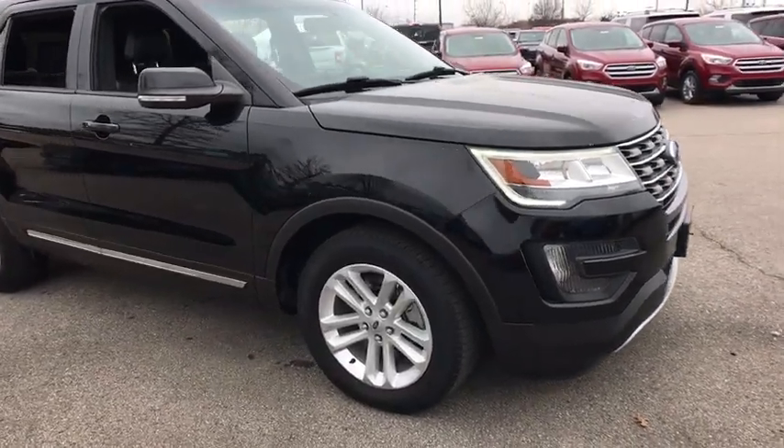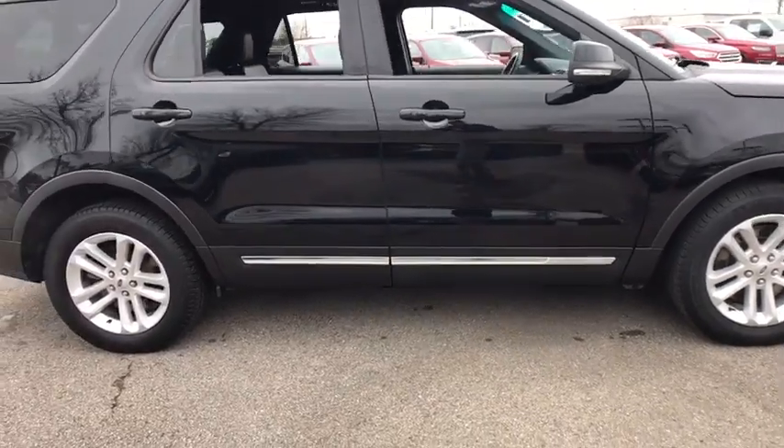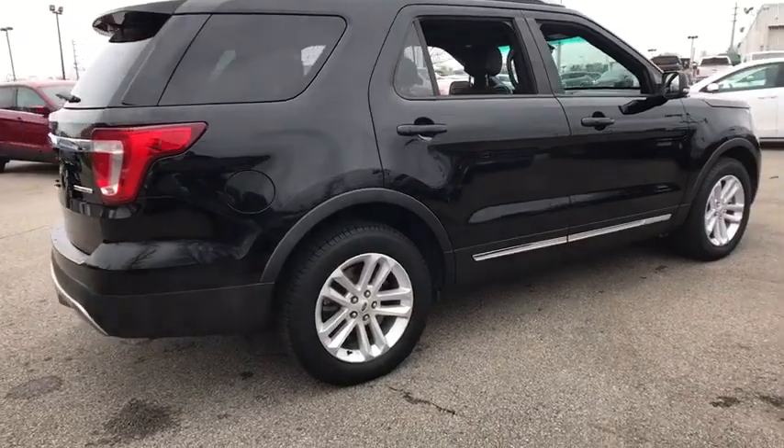The 2016 Ford Explorer. You've got a lot of capabilities to call on in a Ford Explorer. Don't underestimate your choices. This vehicle has less than 45,000 miles.